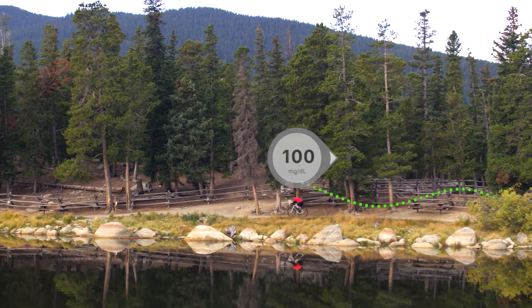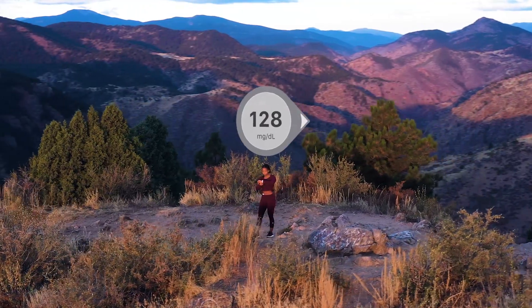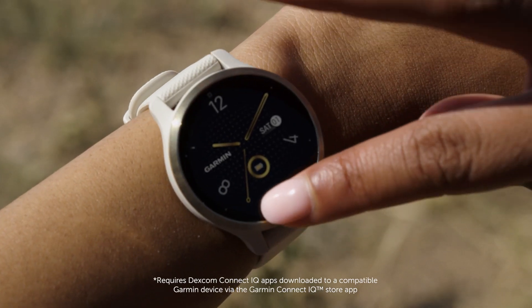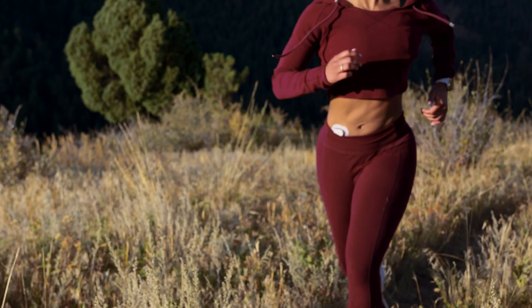With Dexcom CGM, people with diabetes have a continuous window into their glucose numbers wherever they are — right on their phone, and now right on their Garmin smartwatch and cycling computer. Go the extra mile. I'm good to go with Dexcom CGM. Diabetes doesn't slow me down.